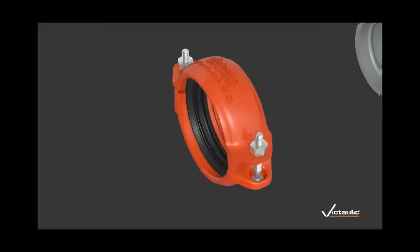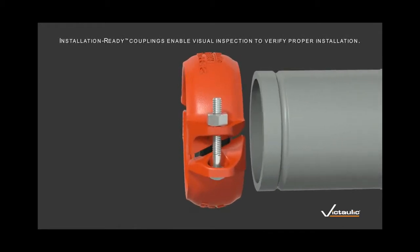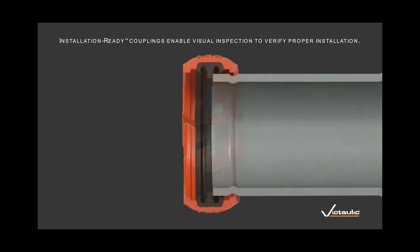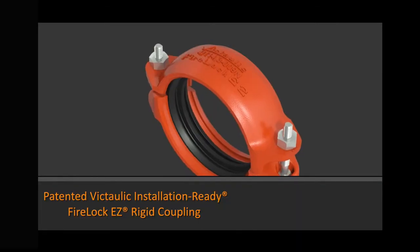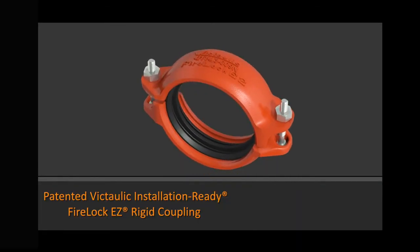We've had failures in the past, so I've moved to the safer option which is the Victaulic brand. Patented installation-ready technology from Victaulic is engineered to reduce installation time, optimise labour risk management and provide superior performance. For more information about these and other industry-leading engineering solutions, go to Victaulic.com.